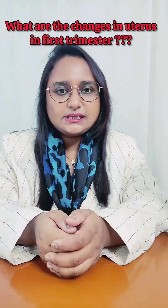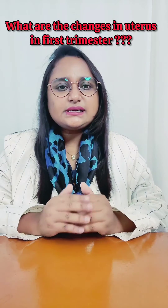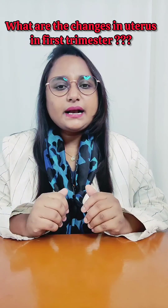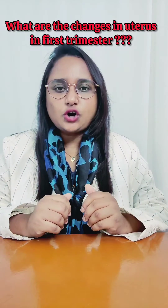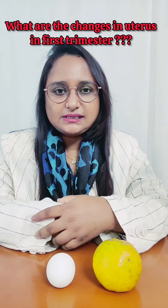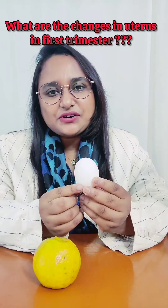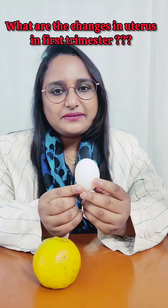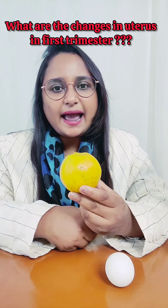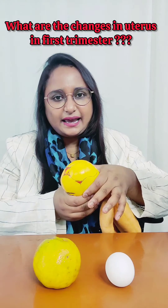What are the changes in uterus in the first trimester? In the first trimester, the uterus increases in size, becomes more vascular and soft. Some commonly quoted references to the size of the uterus are: size of a hen's egg at seven weeks, size of an orange at 10 weeks, and size of a fetal head at 12 weeks.